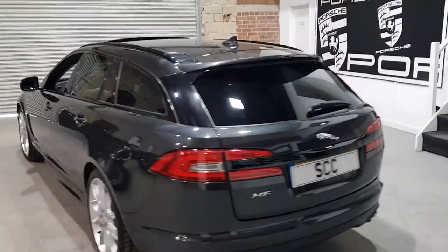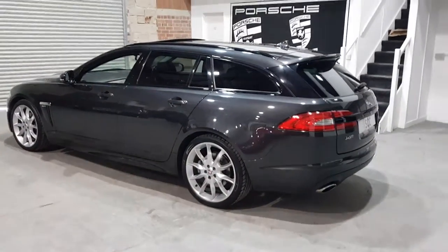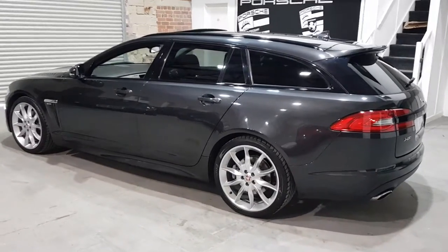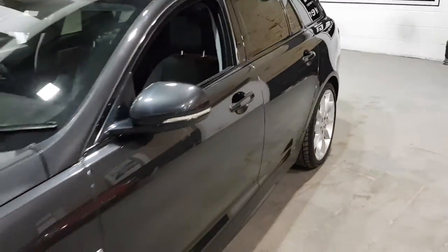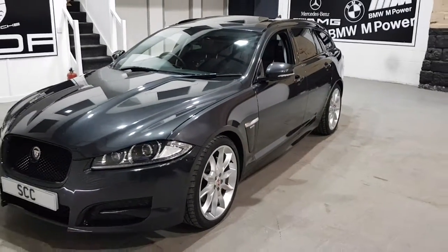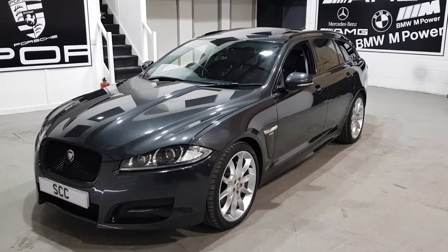The car's absolutely stunning, covering just under 31,000 miles, with lots of upgrades and a full Jaguar service history. A stunning alternative to a BMW or an Audi. The V6 diesel offers fantastic performance, fuel economy and road tax.